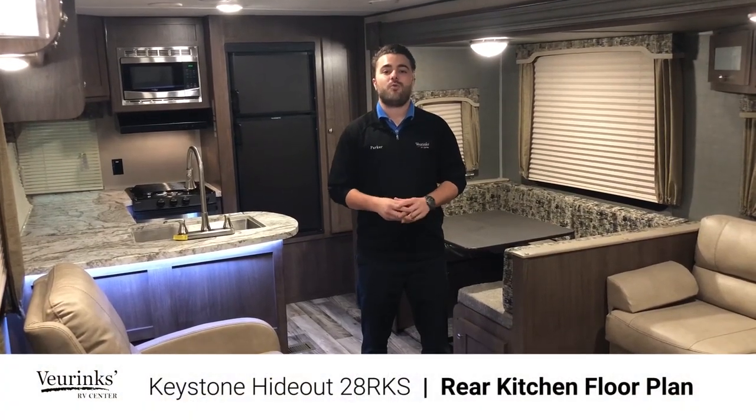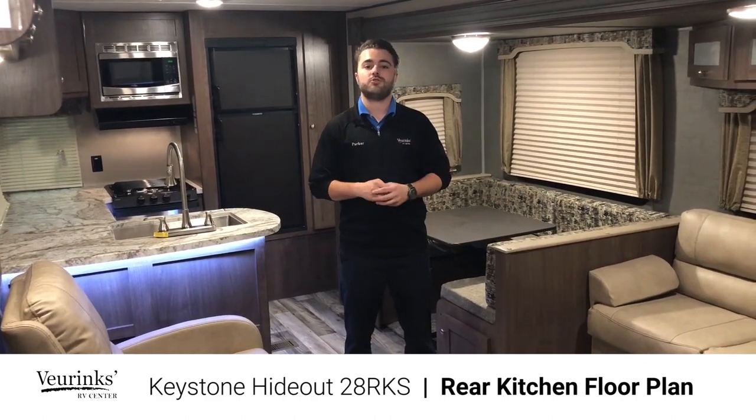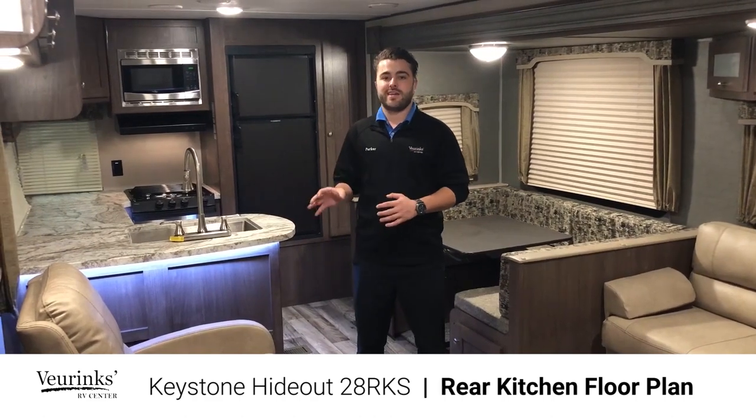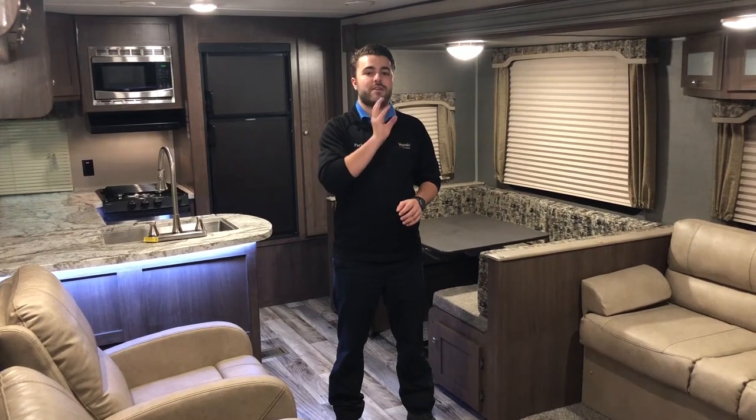This 28 RKS Hideout weighs 7,000 pounds and comes in at a length of just over 32 feet. It's a rear kitchen type floor plan with a lot of countertop space, a lot of kitchen storage, a great living room area with a lot of seating options and sleeping space. You can sleep about four to six people in this trailer, and then a really nice bathroom and front master bedroom as well. Let's take a look at the kitchen.